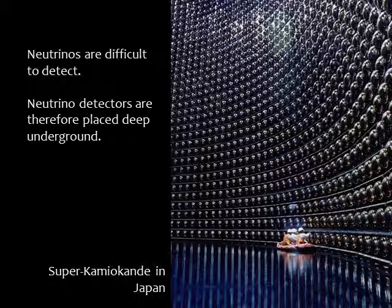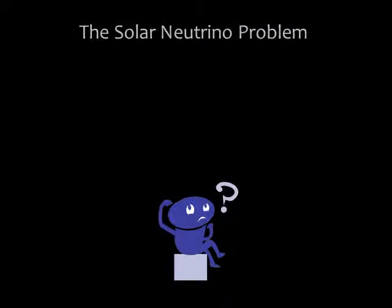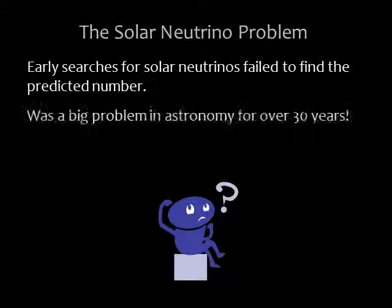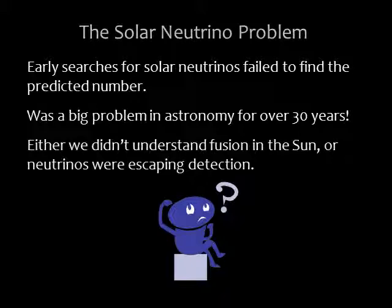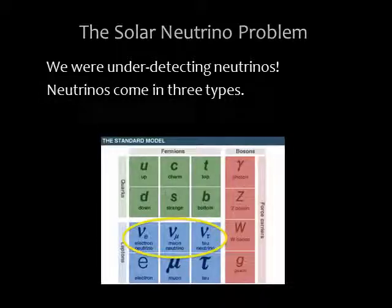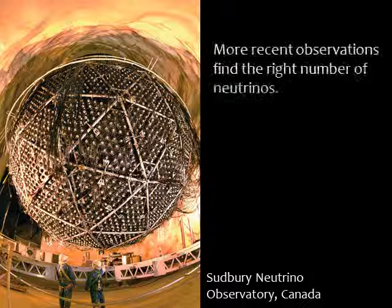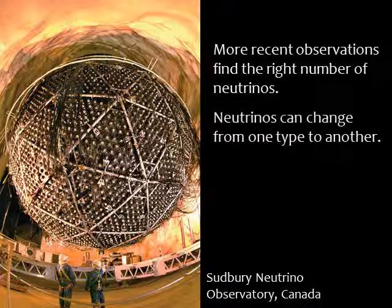The image here is of the underground Super Kamiokande neutrino detection experiment in Japan. Early attempts to detect solar neutrinos were only partially successful, capturing only one-third of the number predicted by models of nuclear fusion in the sun's core. This disagreement came to be called the solar neutrino problem. For more than 30 years it was one of the great mysteries in astronomy — either something was wrong with our understanding of fusion in the sun, or some neutrinos were escaping detection. We now know the missing solar neutrinos were going under-detected: neutrinos come in three distinct types, and early detectors could detect only one type. More recent detectors, like the Sudbury Neutrino Observatory, can detect all three types. The results confirm that the total number of solar neutrinos matches what we expect from our models of nuclear fusion in the sun.